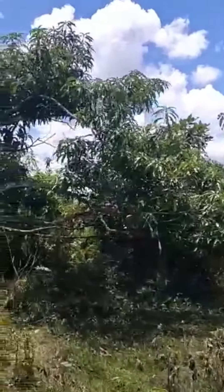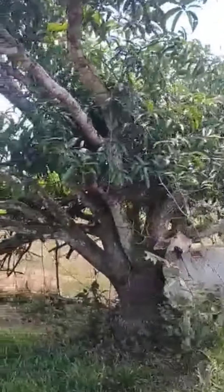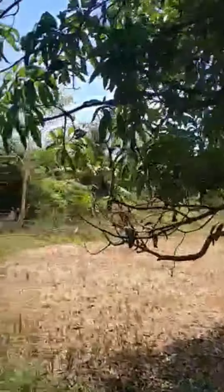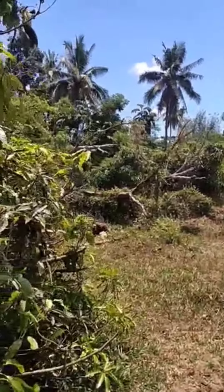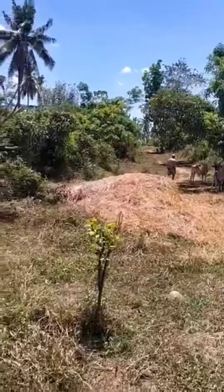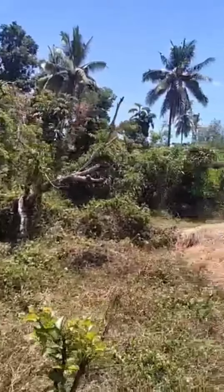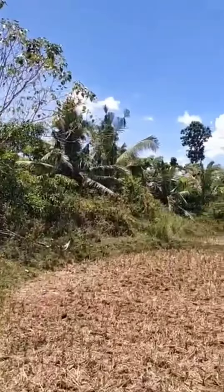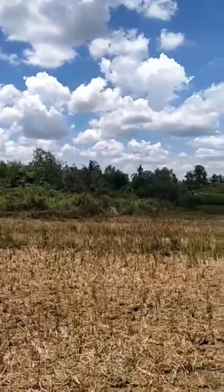It is along the barangay road. It has 30 mango trees, more or less. Actually, before there were so many mango trees, but because of Typhoon Odette it was really damaged and only 30 are left. There are also several coconut trees and an irrigated rice field — ideally irrigated.